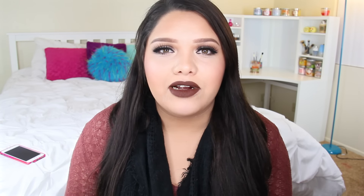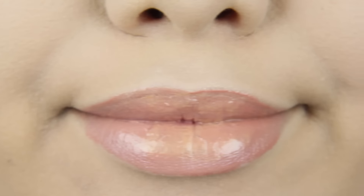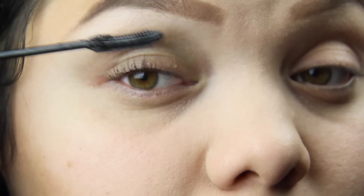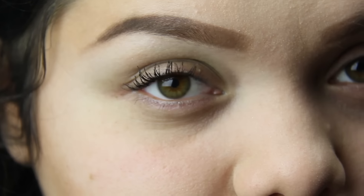Number eleven: highlight your lips to make them look bigger. I've used some shimmery highlighter on my lips and it just instantly makes your lips look a little bit plumper. Number twelve: if you don't have time to blow dry your eyelash curler, just stick it in your bra while you're doing the rest of your makeup — it'll warm up and give you the perfect curl. Number thirteen: dip your Q-tip in baby powder, apply a coat of mascara, dip it again in baby powder between coats and it makes your lashes longer.